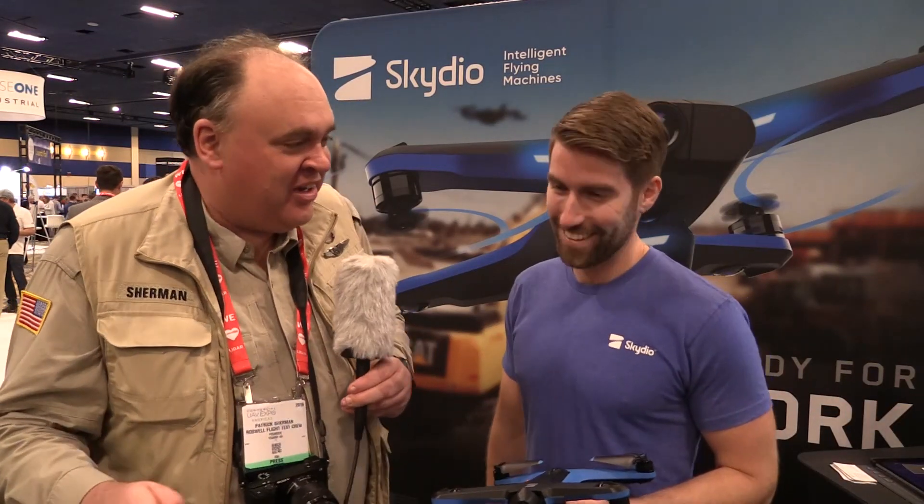Roswell Flight Test Crew here at the Commercial UAV Expo 2019 in fabulous Las Vegas, Nevada, and I'm here talking to Corey Niddle at the Skydio booth. How are you doing, Corey?